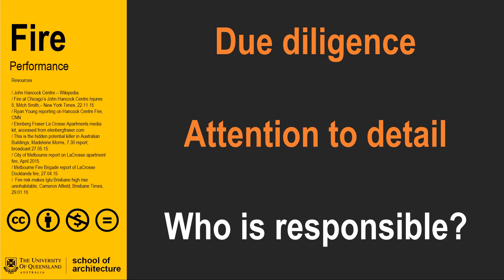In the next video, we will look at the impact of detail and simple strategies that mitigate the issues of the spread of fire through composite structural and cladding materials.